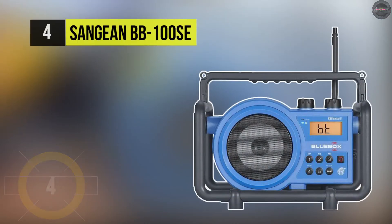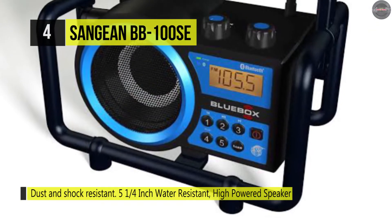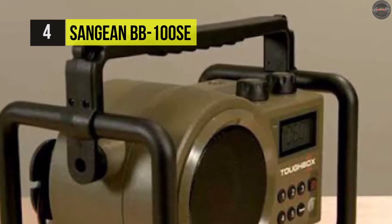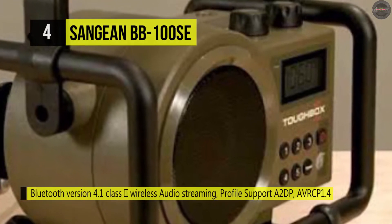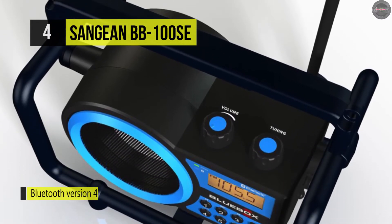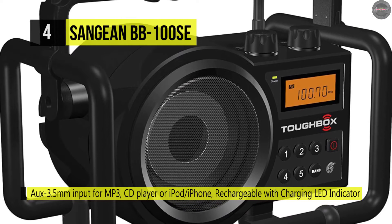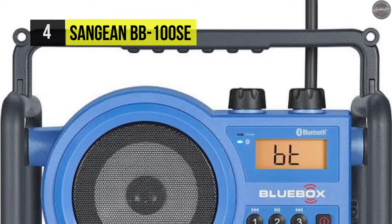Here we have the Sangean BB-100SE, an ultra-rugged digital tuning radio perfect for any job site. It has a durable ABS plastic construction, and its impact-resistant material makes it suitable for use on building sites. The radio is equipped with five-inch water-resistant speakers with high-quality full-range sound, providing sufficient audio quality even in noisy environments. It features a built-in battery charger, rugged rotary tuning and volume control, and a durable ABS body. The 2.7 meter long rubber cable can quickly be rolled up on the back of the unit to avoid tripping.